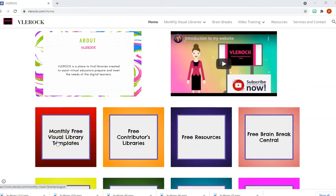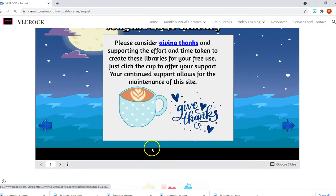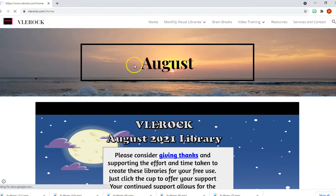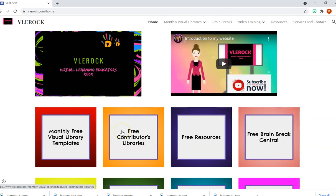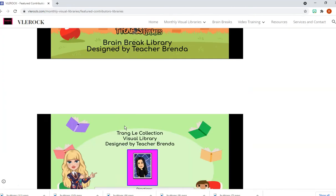We have our monthly visual that changes every month and offers you free templates that you can use. If you go back, we also have the free contributors libraries here.